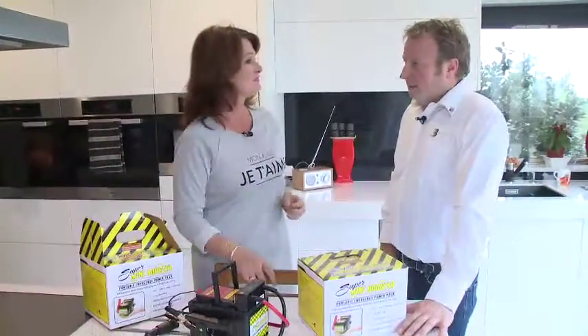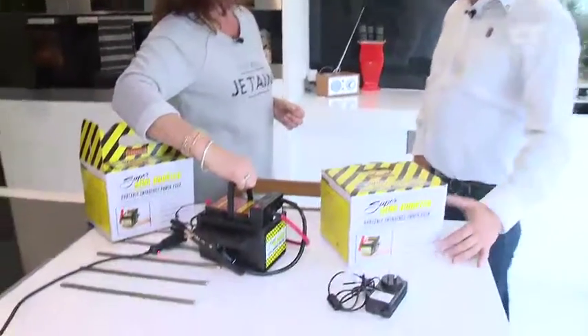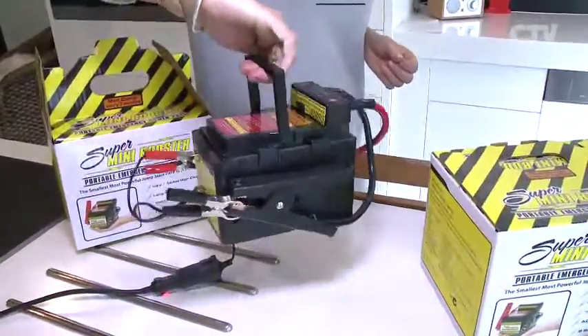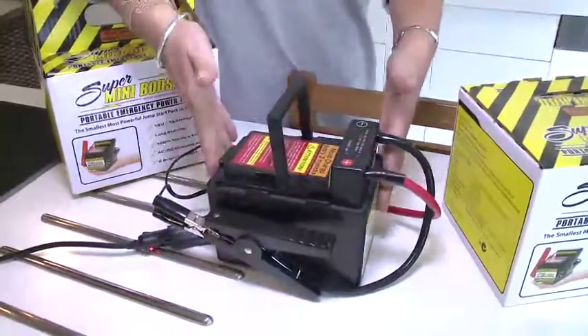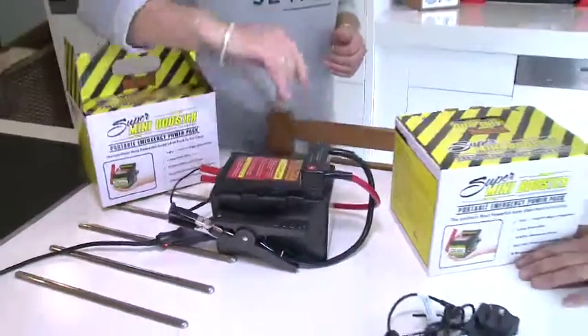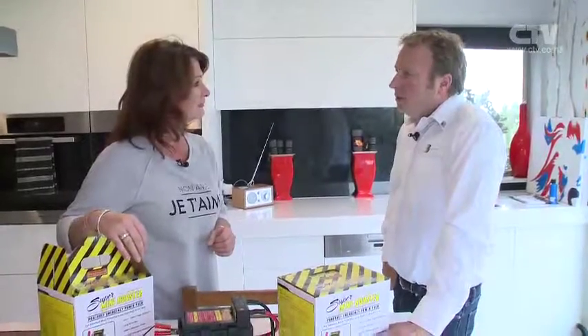I've got a product you're all going to want — the Super Mini Booster. It doesn't matter whether you're male or female, if you've got a vehicle you're going to want one of these. What a great gift idea. Paul from Super Mini Booster — tell me about it. We've been with this product for over five years. It's a family product, we use it a lot around the house. It's used right through New Zealand and Roadside Assist, the police, and a lot of other companies including emergency services are starting to use it.